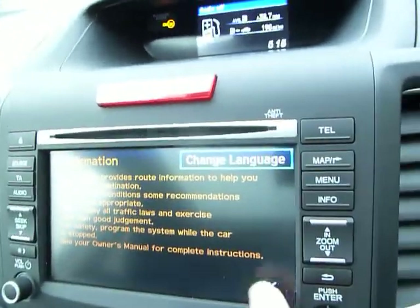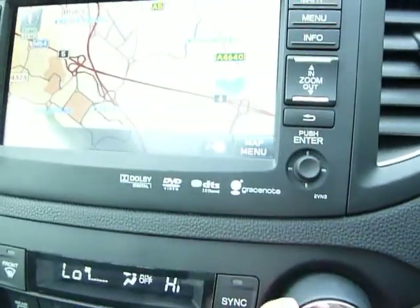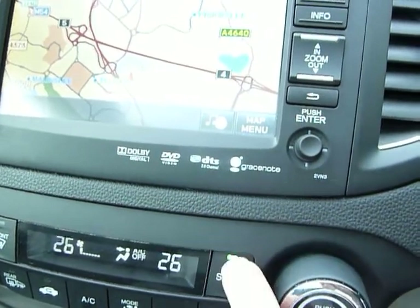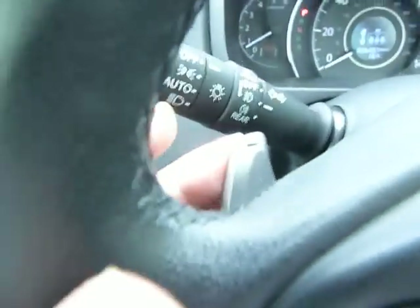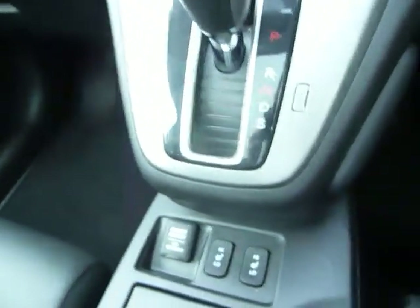There's sat-nav in the front with a map on a full touch screen. Dual-zone climate control, so you can have independent temperatures on each side, or if you synchronize them they both follow the driver's setting. There's the auto gear stick, very easy to operate, and you do have the paddles as well should you want to manually go up or down the gears.